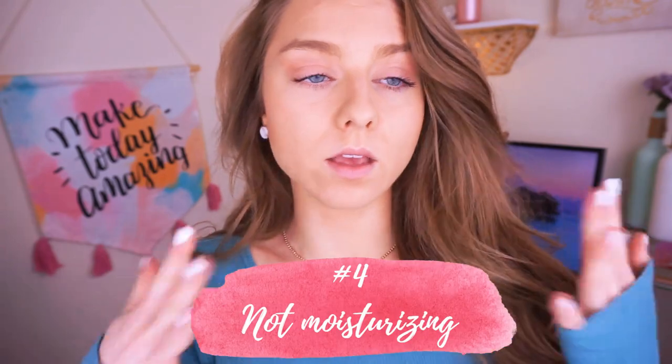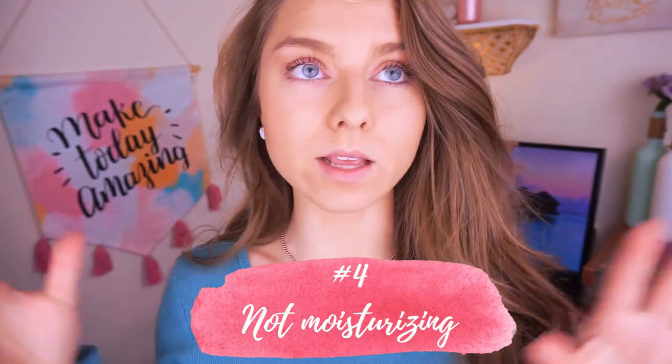If you have super oily skin like me — where your skin looks like a grease pan after three hours — you might think there's no point in using moisturizer or anything oil-based. But you actually want to use a lightweight, oil-free moisturizer. You want to add hydrating compounds without adding extra oil. When your skin is deprived of oil it actually overproduces oil and sebum. So always use a lightweight oil-free moisturizer, even if you have oily skin.